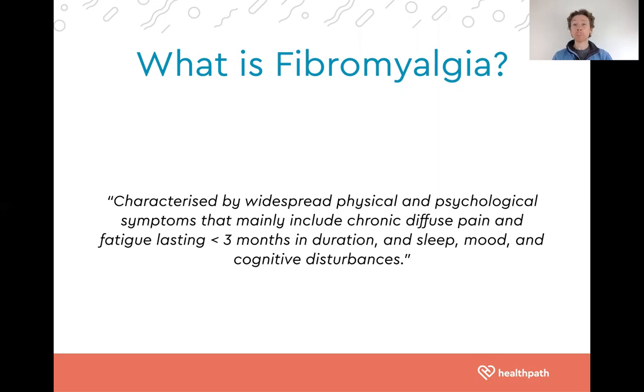You might go to the GP and they might do a basic blood test or stool test, nothing really seems to come back out of range, and therefore you receive a diagnosis of fibromyalgia. It's a diagnosis of exclusion, or some might refer to it as an umbrella term. It doesn't help us help you, and it's similar in that way to chronic fatigue syndrome and irritable bowel syndrome.